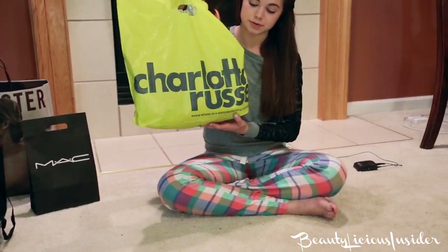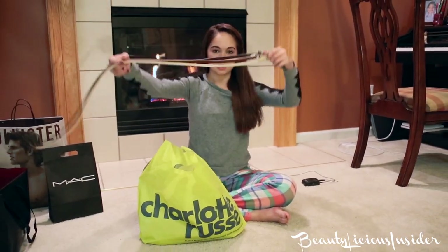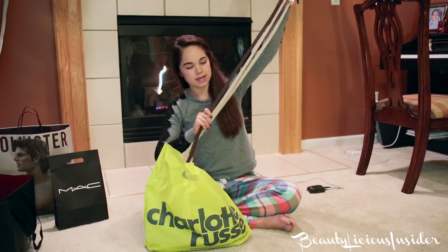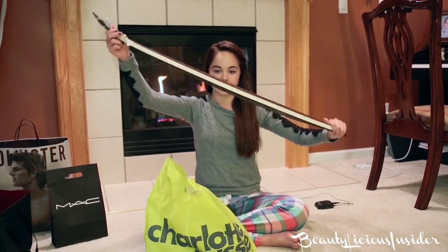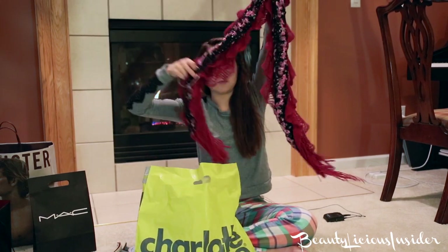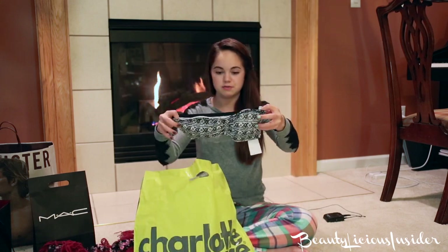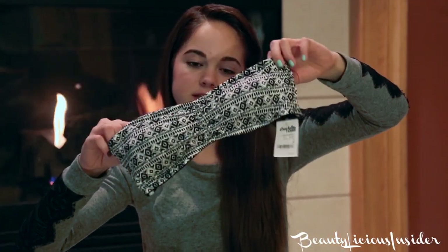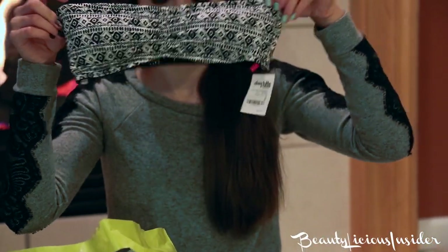Then I stopped by Charlotte Russe and I just got a few accessories. I got these three really skinny belts — one's a white one, one with lace, and then just a brown one. I got these for $5 for three, which I thought was a pretty good deal. Then I got a scarf from Charlotte Russe that I think would go well with a lot of my black outfits. And I got a bandeau — it's just a black and white one. I wear a lot of bandeaus because I find them really comfortable.